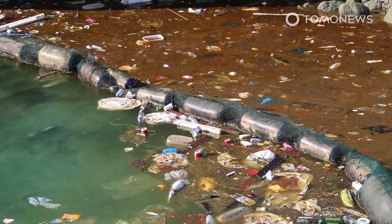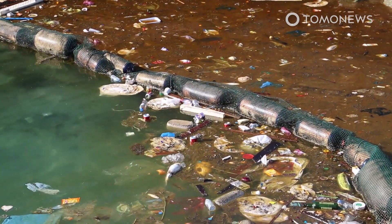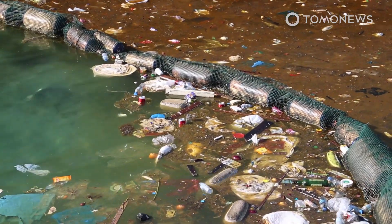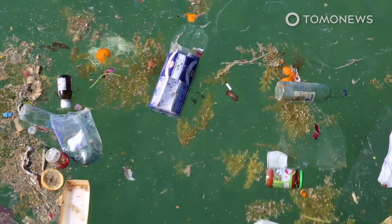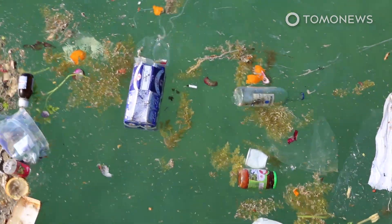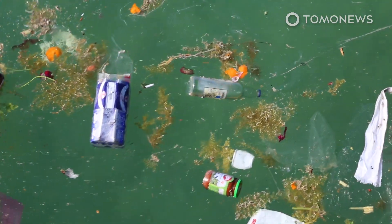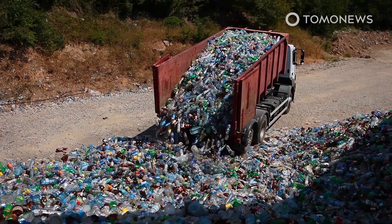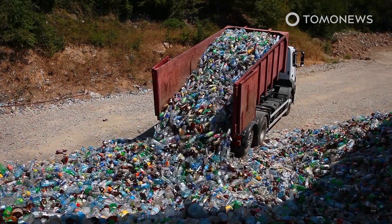According to 2015 data published in the journal Science, between 4.8 and 12.7 million tons of plastic enter the ocean each year. Research from Greenpeace suggests that up to 10 percent of the plastic produced worldwide ends up in the ocean. It seems like a new study comes out every day about the dangers our obsession with plastic poses to our health and the environment.